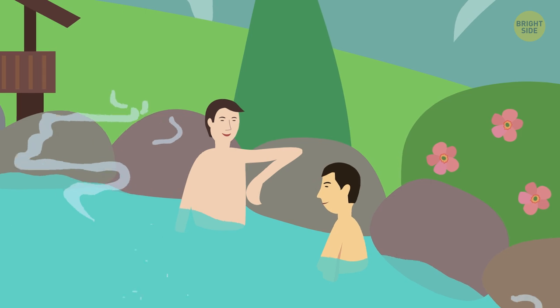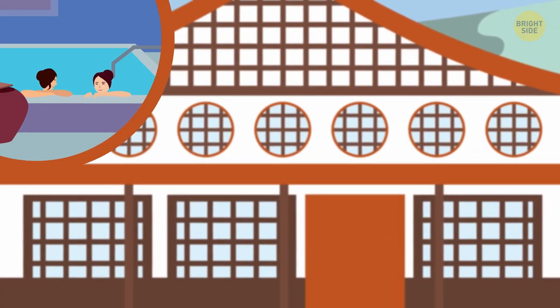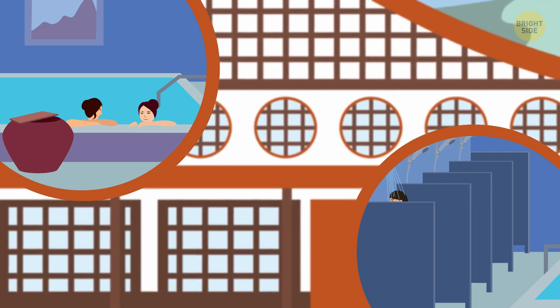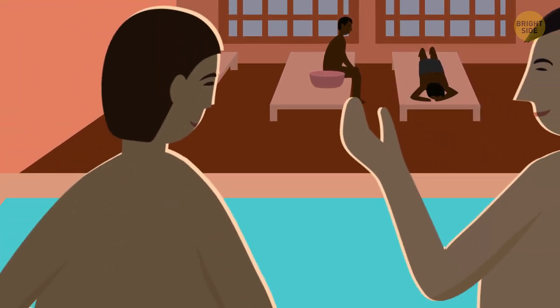Now it's more of a cultural tradition. A sento or onsen is usually part of an inn that has pools and showers and is stocked with soap and shampoo. People can socialize and relax after a long day at work.